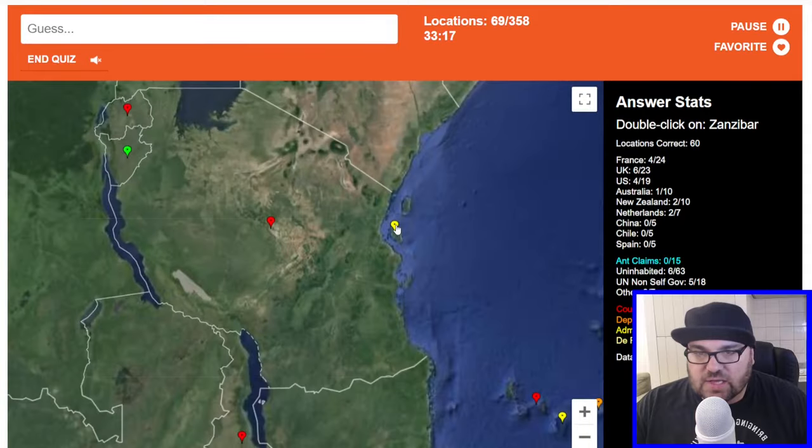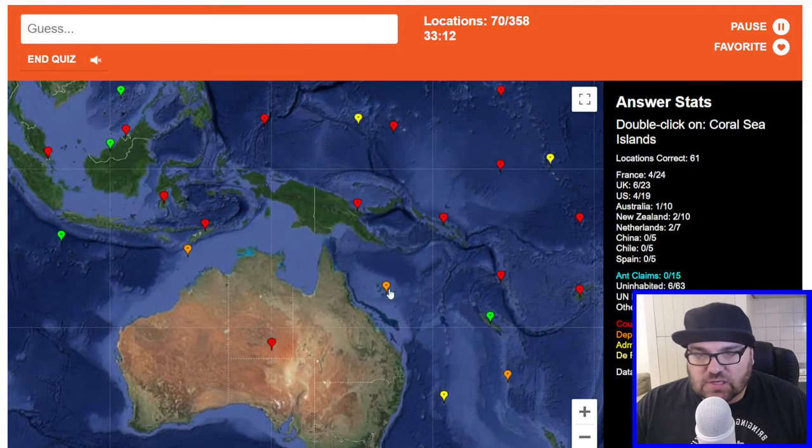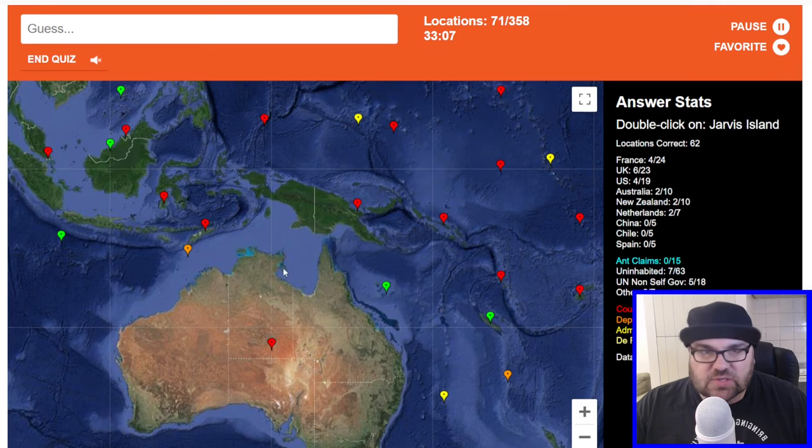Zanzibar is a division of Tanzania. The Cocos Sea Islands are to the east of Australia — yeah, it's these ones, isn't it? Jarvis Island — this is an American one in the northern Pacific, but there's so many of them.